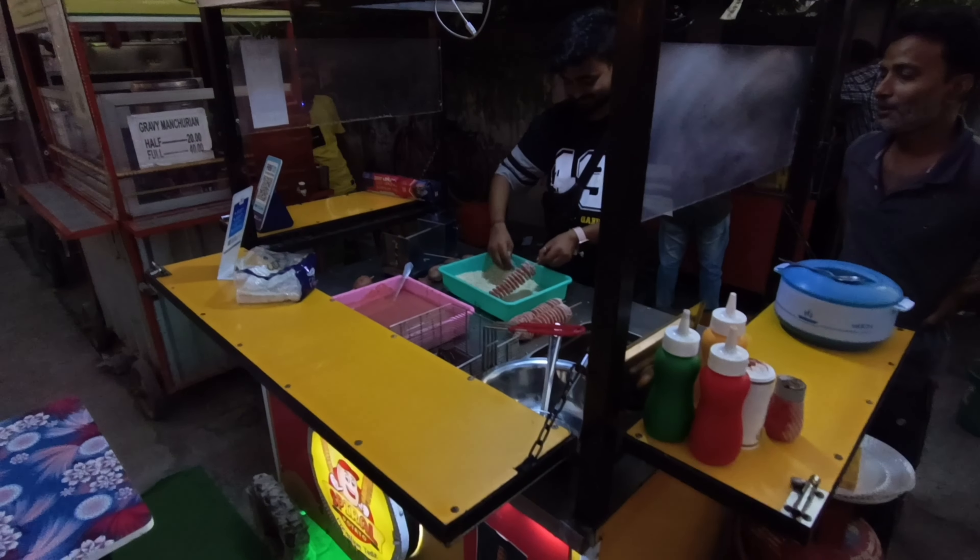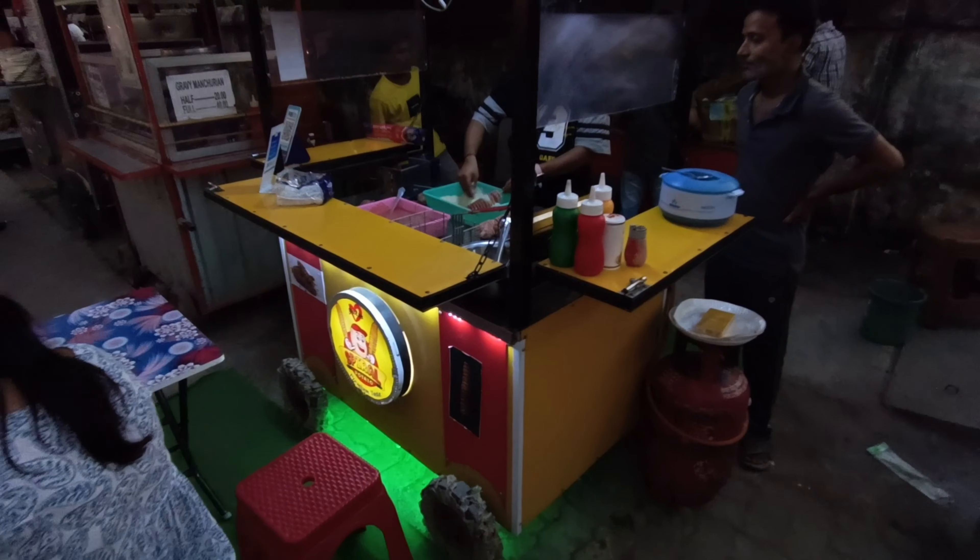This is a big stall. We are looking at the location in Muzaffarpur — Club Road, Mithanpura, just opposite the 9-to-9 supermarket. You will see a stall here. Let's go and see what the setup is like, what they serve, and the entire making process.